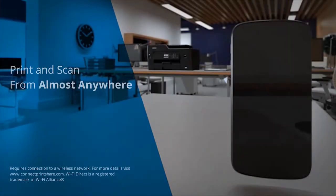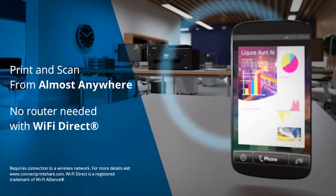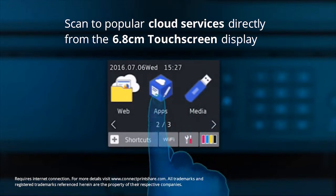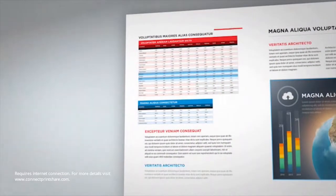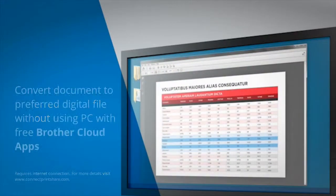Wirelessly print and scan from almost anywhere — no router needed for Wi-Fi Direct. You can scan to popular cloud services such as Dropbox and Evernote by simply accessing these via the touch screen display, and make office life easier by capturing and digitizing documents with Brother Cloud apps directly from the machine.